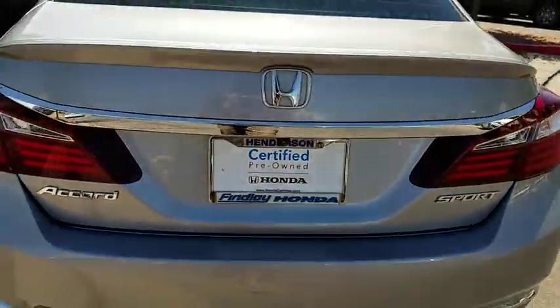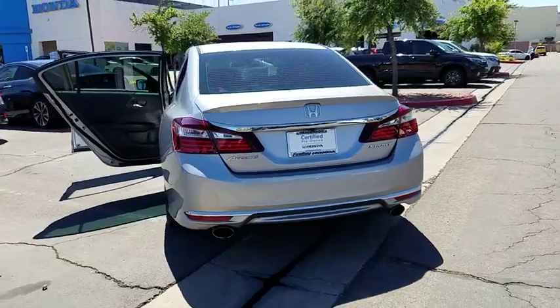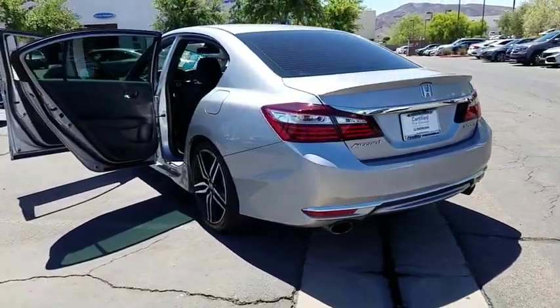Four-piece floor mat set. This vehicle offers reliability and good looks at a great price. So come in and take a test drive today.